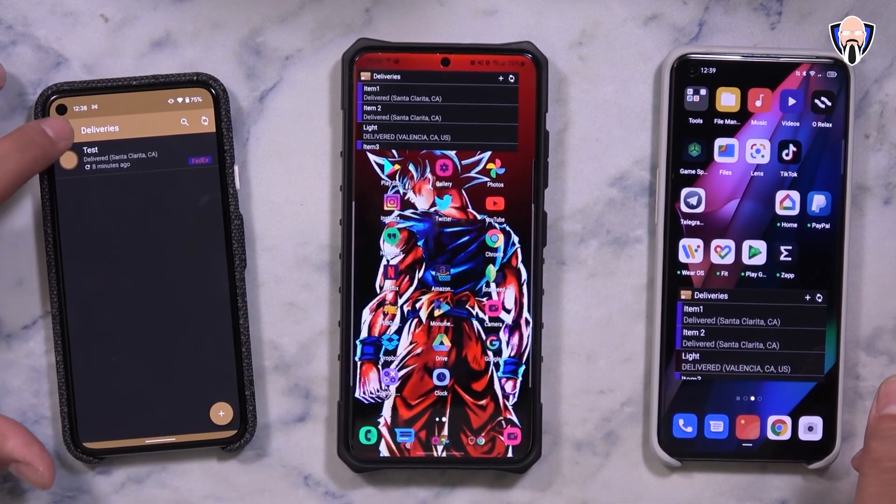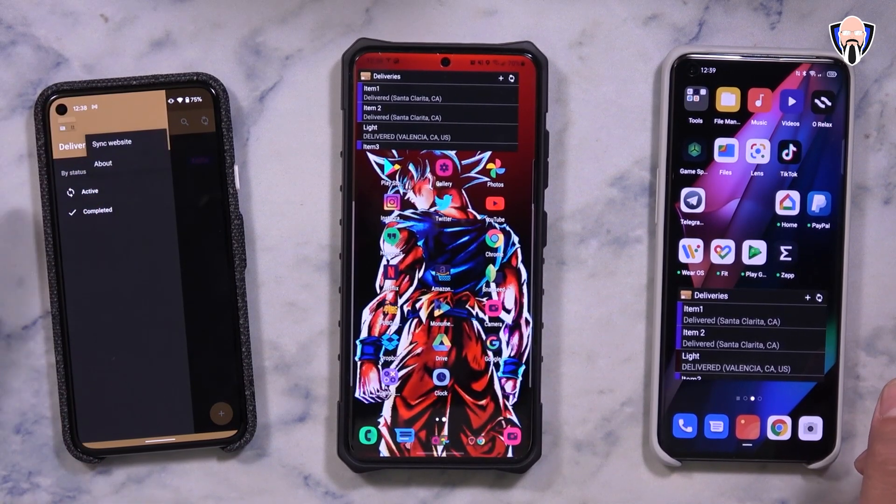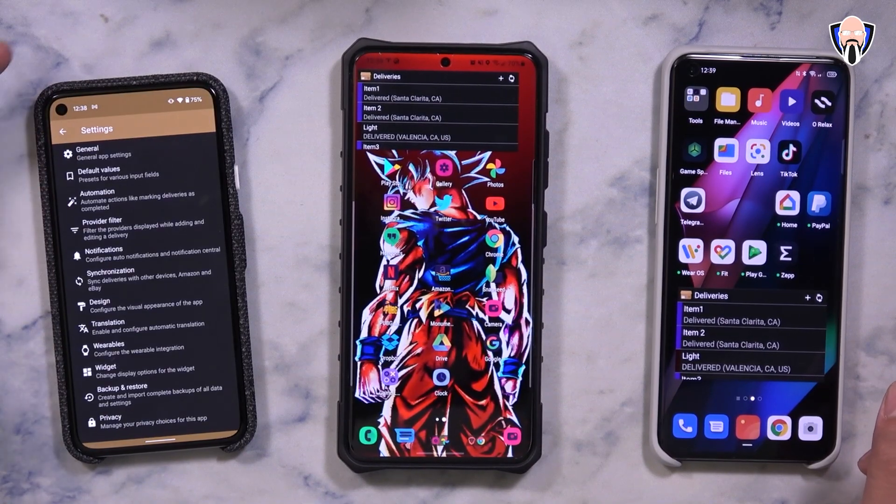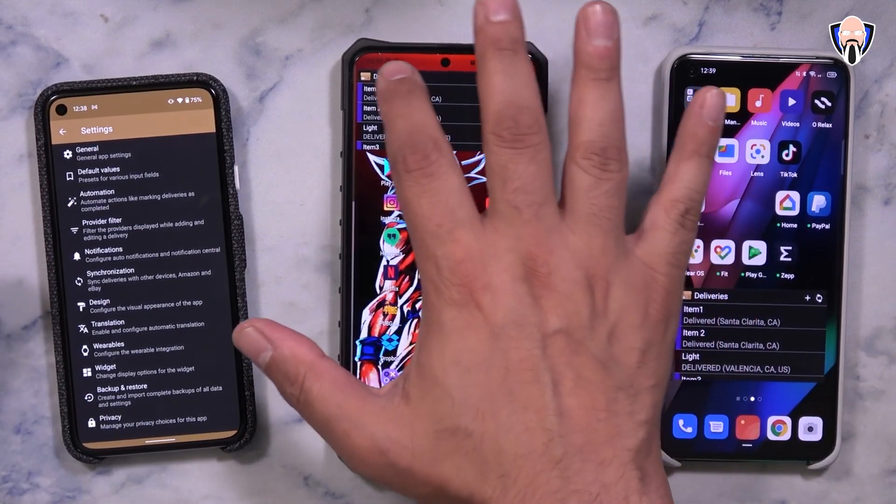The app itself is pretty simple with a lot of functional things. There's an active and a completed section. You're able to go in there and synchronize websites. And of course, if you want to jump into settings, you get a few additional options as well. Let's go ahead and jump in here.